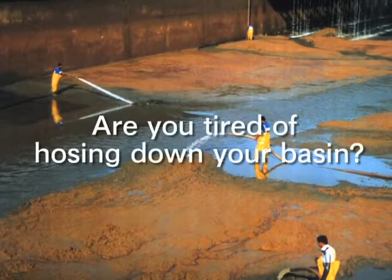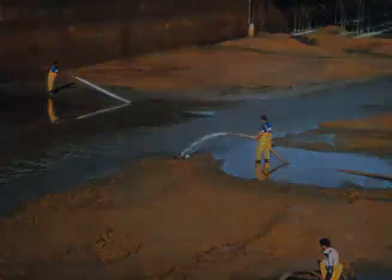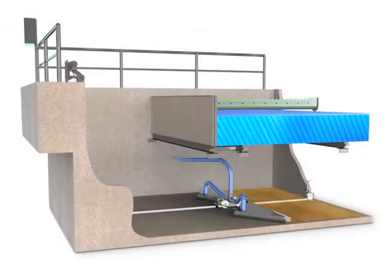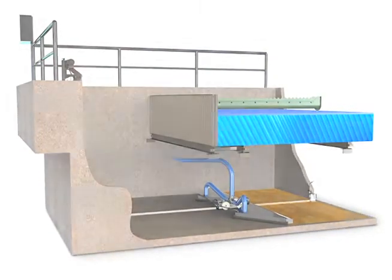Are you tired of hosing down your basin? Does your current vacuum system clog? Finally, there is a sludge removal system that engineers, plant operators and superintendents can rely on.